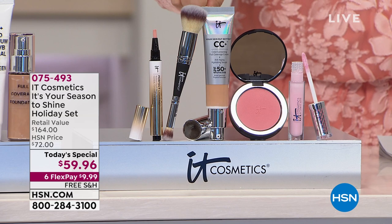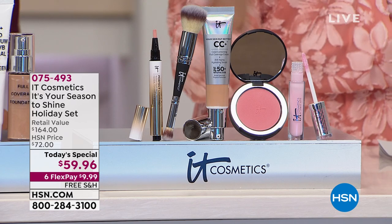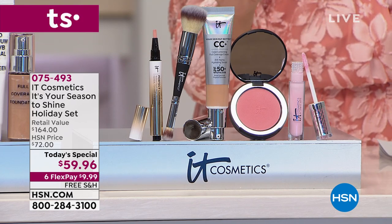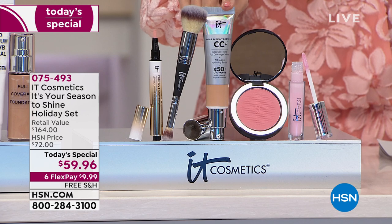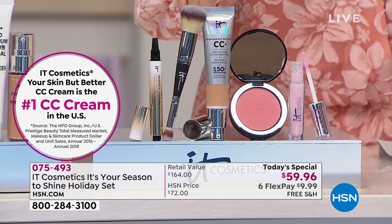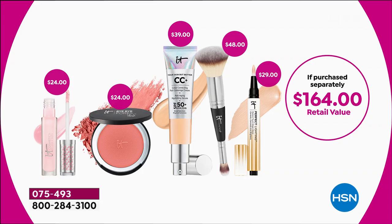First and foremost, this is the number one CC cream in the country from IT Cosmetics. It's a seven-in-one: a serum, moisturizer, skin perfecter, brightening, color correcting, and full SPF 50 — physical SPF, not chemical. That alone is a $39 value. We're also including the world-famous, award-winning number one selling brush for IT Cosmetics, a $48 value. It's dual-ended — one side for full application, the other a smaller brush to get into the nooks and crannies, under and around the eyes.